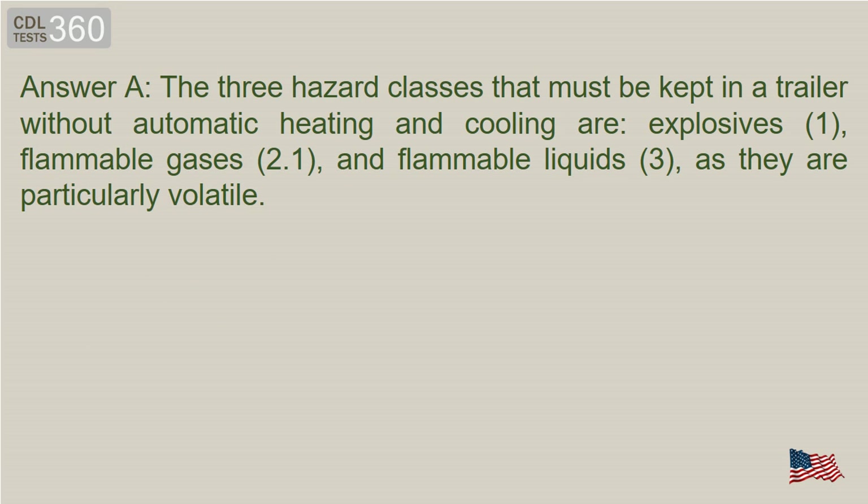Answer A. The three hazard classes that must be kept in a trailer without automatic heating and cooling are explosives Class 1, flammable gases Class 2.1, and flammable liquids Class 3, as they are particularly volatile.